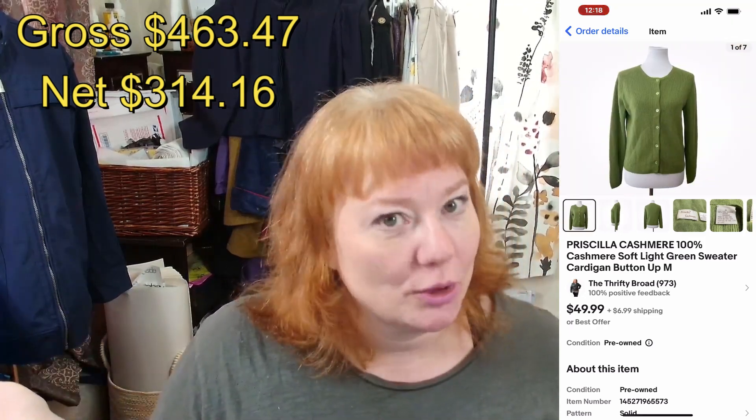I've paid up to 17% before on things and it is what it is — this is the world we live in. I sell a lot of common items, and if I sold all rare and hard-to-find items I wouldn't need the dynamic rate, but I don't have a lot of rare items. Priscilla Cashmere — 100% cashmere, just because it's in the name doesn't always mean it's actually cashmere — but anyway, it's a soft light green button-up cardigan. It sold for $30 plus shipping within a few days and after fees I made $26.79.